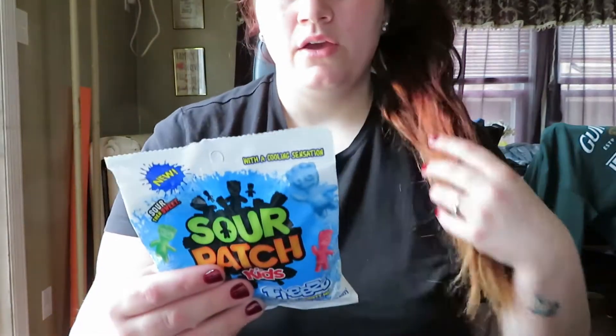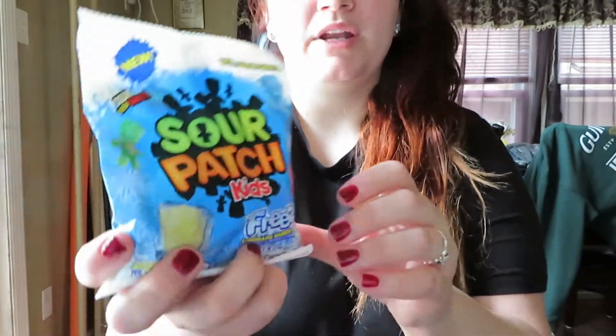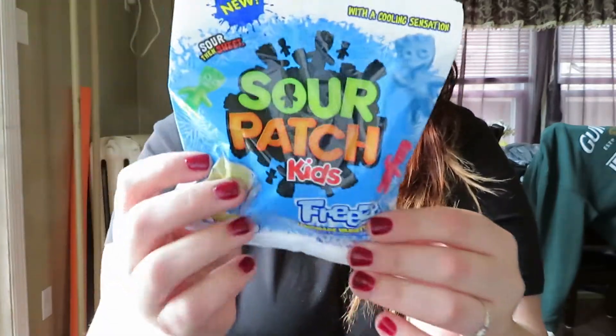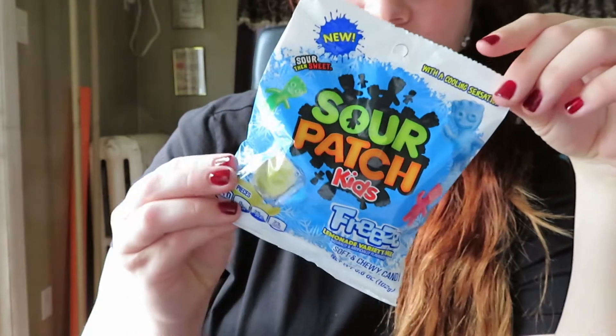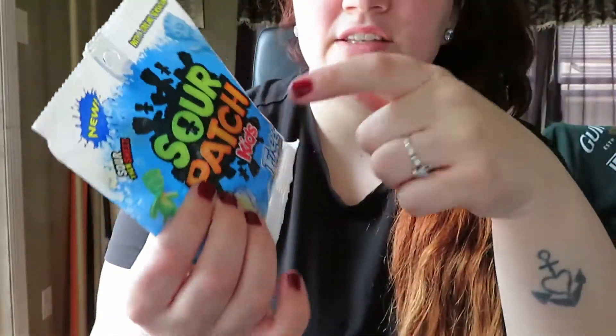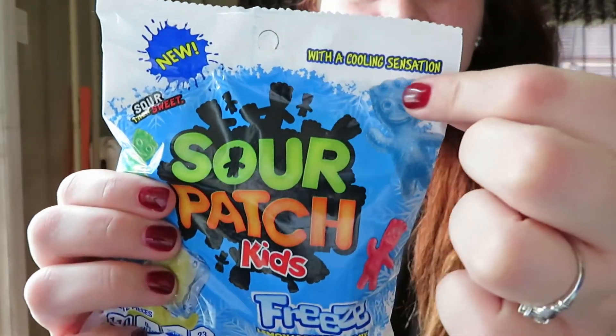Next I got the Sour Patch Kids Freeze Lemonade variety mix. I just thought this was interesting — I kind of wanted to try these to see if they're good, because I like stuff that has a cooling effect. It says it has a cooling sensation, so hopefully these are good.